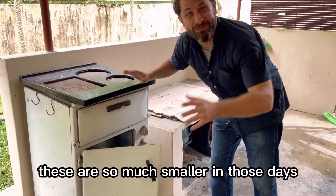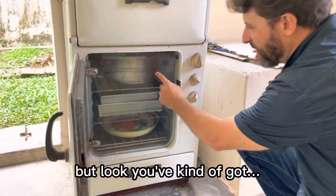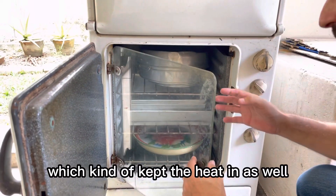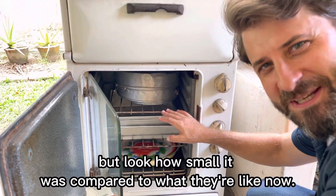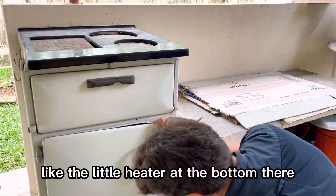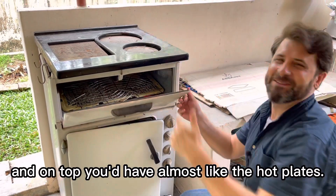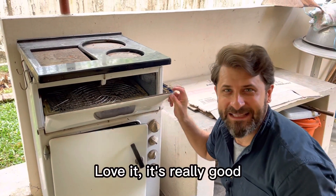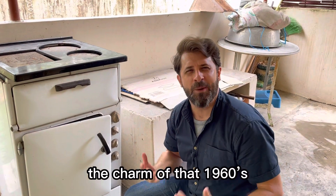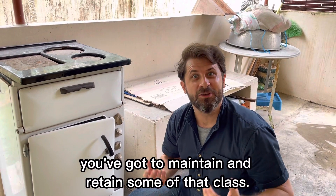The old ovens — look at this. These are so much smaller in those days, even though probably the families were bigger. You've got this kind of thick glass door which kept the heat in as well. Look how small it was compared to what they're like now. You've got these blast doors, a little heater at the bottom, the old style grill at the top, and on top almost like hot plates. Love it. And when you think about houses like this, you've really got the charisma and charm of that 1960s era. If you do buy this house, you've got to maintain and retain some of that character.